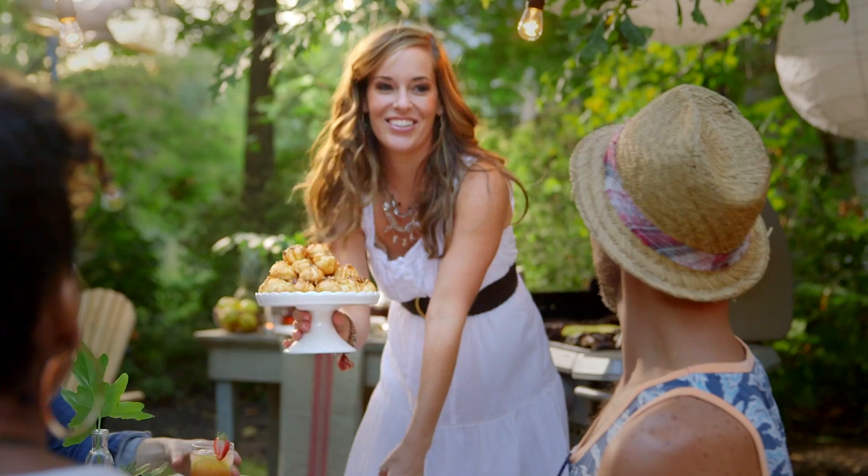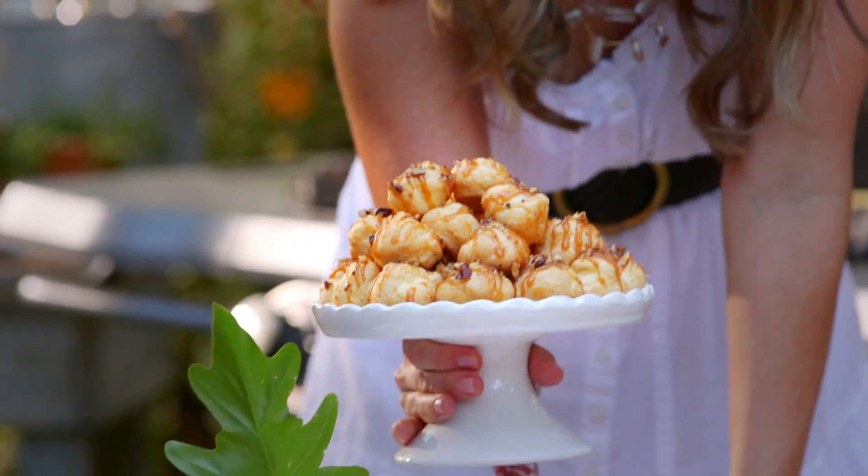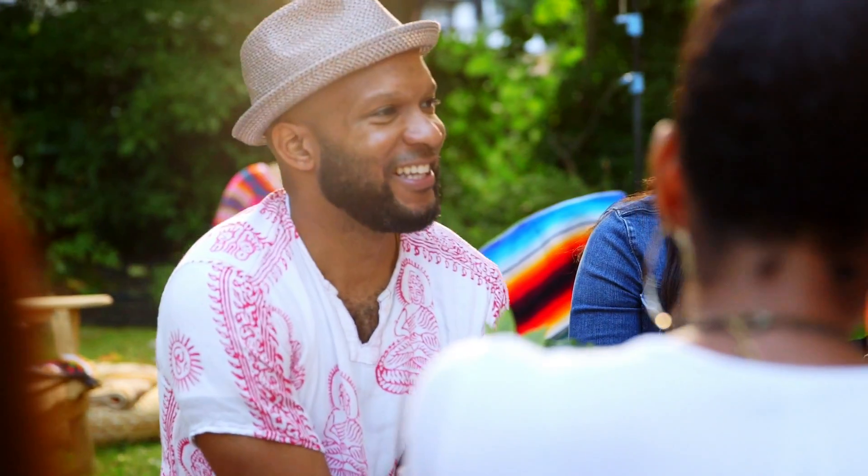For a sweet treat, cream puffs are the perfect size. These might look gourmet, but they're so simple with store-bought cream puffs drizzled with some bourbon caramel and topped with chopped nuts.